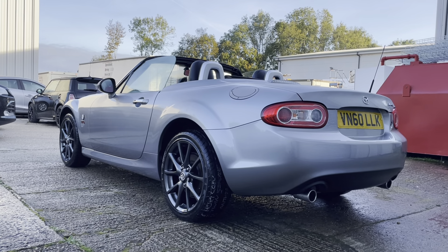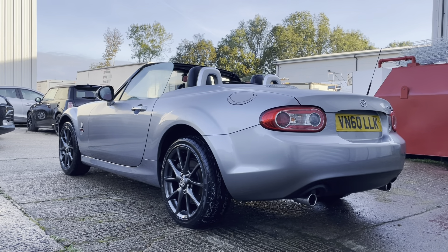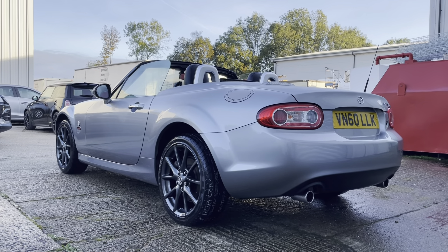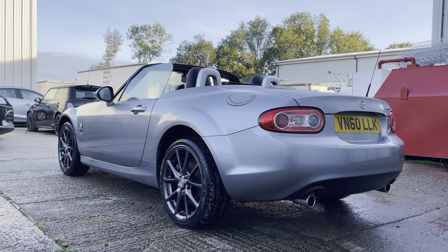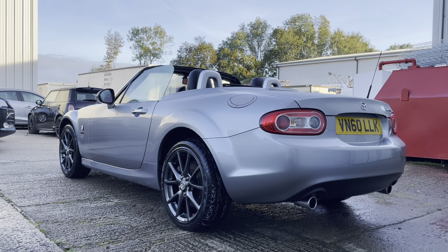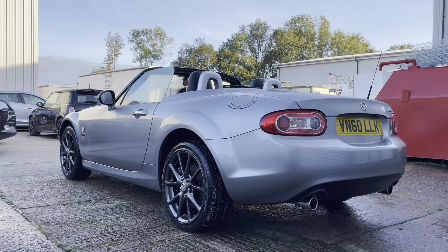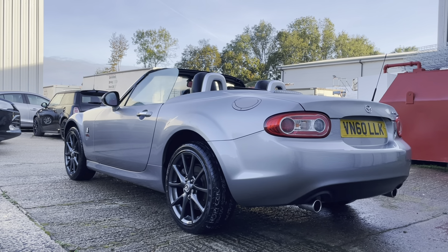Moving on to the inside now, it is very much the same story - it is lovely in here. We have cleaned and conditioned all of the leather, which is something we always do when we have a leather upholstery car. You've got the electric mirrors, the MX-5 kick plates, the Miyako embossed leather seats and controls for the stereo.